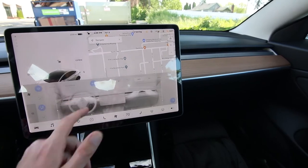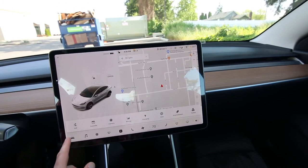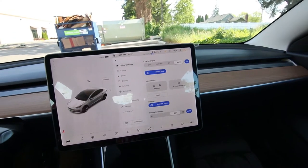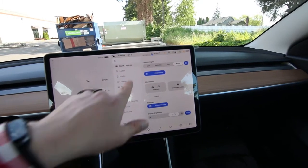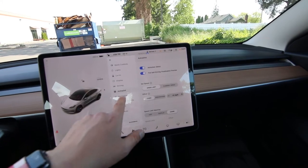Operating the Tesla is a very intuitive system — basically everything is controlled by the center screen right here. At first it might be a little overwhelming, but you just play with the menus. It's like using a smartphone. You have all your quick controls right here, and almost all the features of the vehicle are controlled through these screens.